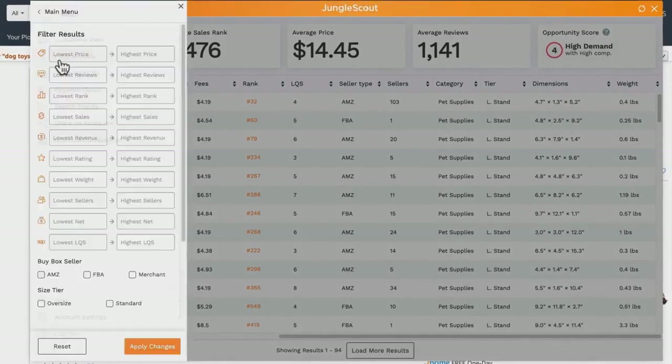In addition to sorting your results, you can also filter them — for instance, you can choose to only see listings that fall into a certain price or sales range.